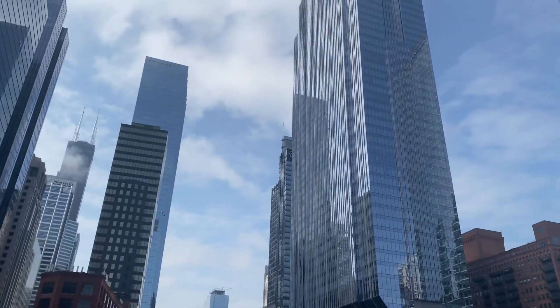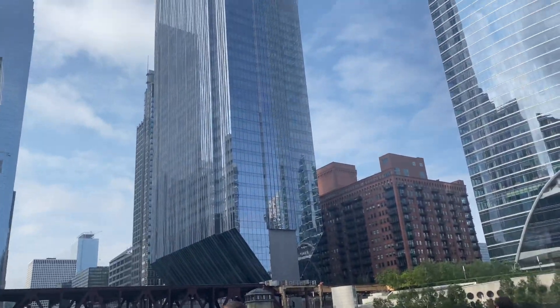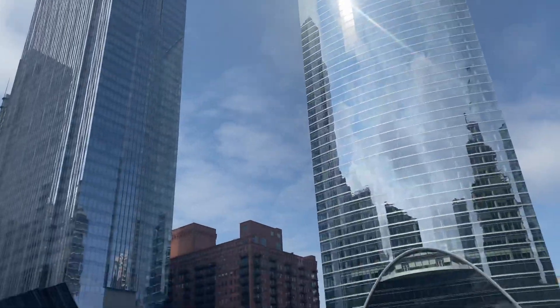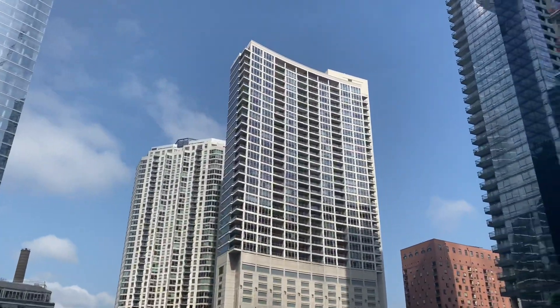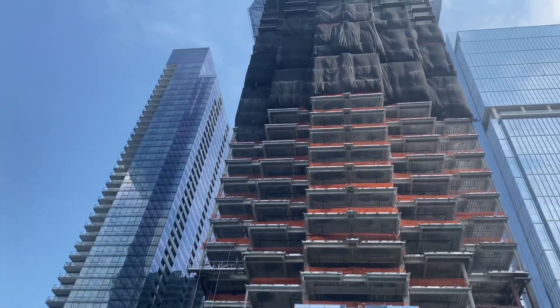Up ahead there is a building called River Point, and River Point is by Picard Chilton. Picard Chilton decided to take two arches — he put one at the base and he has an upside down one at the very top.